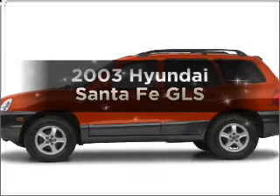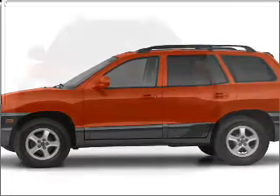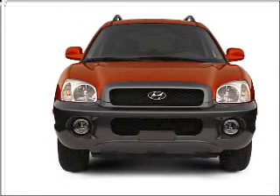Introducing the 2003 Hyundai Santa Fe. If you're looking for a first-rate auto, this one could be yours today. With a reliable six-cylinder engine that responds smoothly to its automatic transmission.